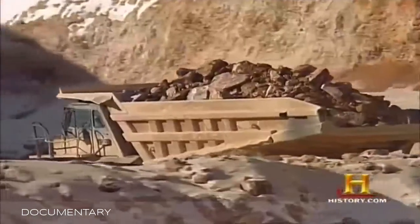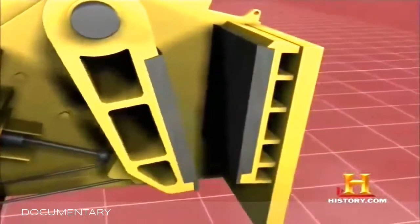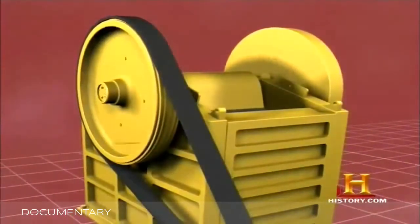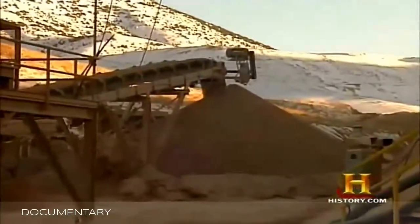Trucks hauling the highest grade ore dump their loads into the insatiable maw of Rochester's massive primary crusher. The mouth of the crusher measures four by five feet and can swallow 100-ton loads littered with boulder-sized rocks. Inside are two jaws — one movable, one stationary. The movable jaw's short, rapid motion crushes the ore, chewing it like an animal. The jaw is driven by a 500-horsepower electric motor that propels two massive 6,500-pound flywheels. The ore then travels along a conveyor belt through two more crushers, finally emerging no bigger than 3/8-inch gravel.